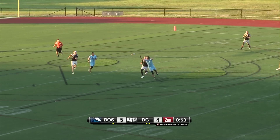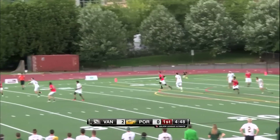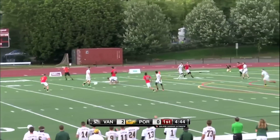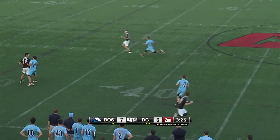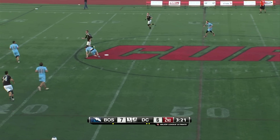Look at that pressure by Roth on the defensive and it leads to a turnover. Nice play defensively by the Stags. Trying to push the current around here a little bit. It was a pass in the middle and it turns to a turnover.